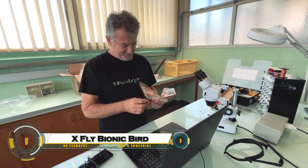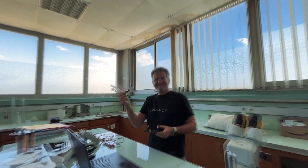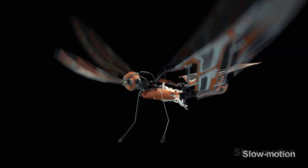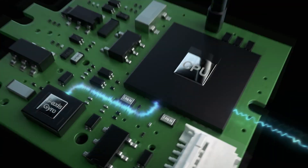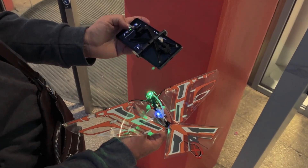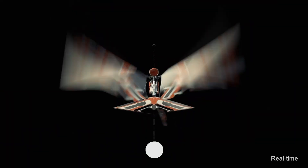X-Fly by Bionic Bird is a revolutionary flying gadget that looks and moves just like a real bird. Engineered with cutting-edge biomimetic technology, this ultra-lightweight drone uses flapping wings instead of propellers, making it incredibly silent and lifelike in flight. Crafted from carbon fiber and durable foam, the X-Fly is controlled via smartphone and features a built-in gyroscopic stabilization system for smooth, agile maneuvers.